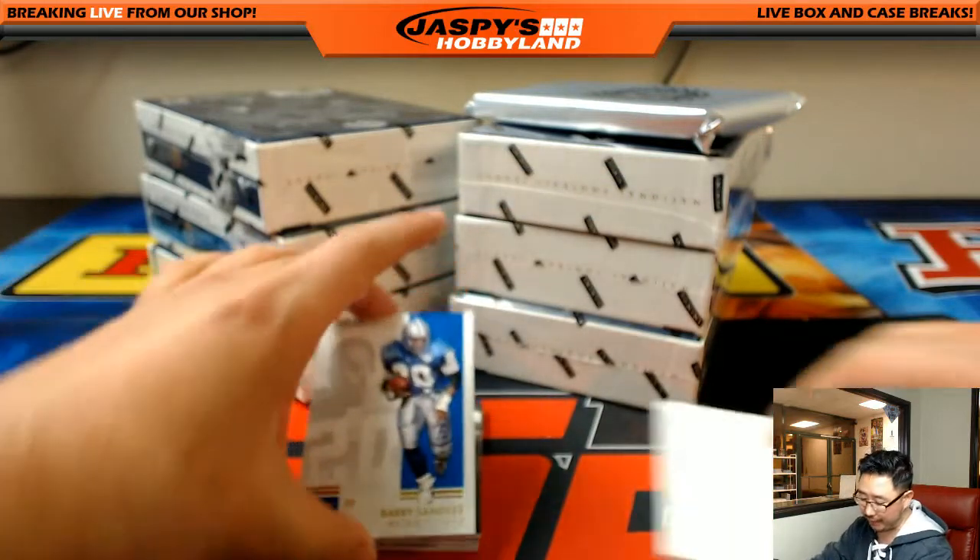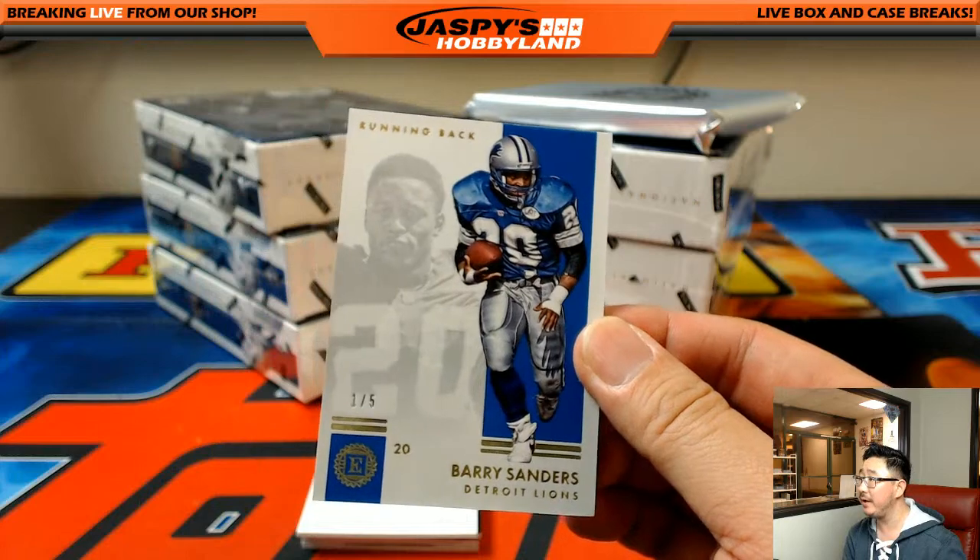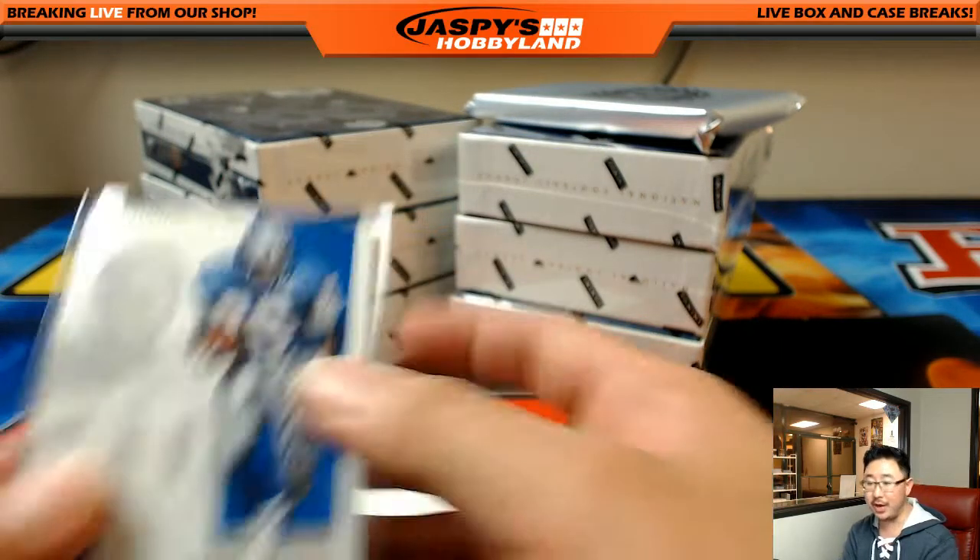Wow — one out of five Barry Sanders, just a base card, but that's still pretty sick. Lions — Justin Luciano.